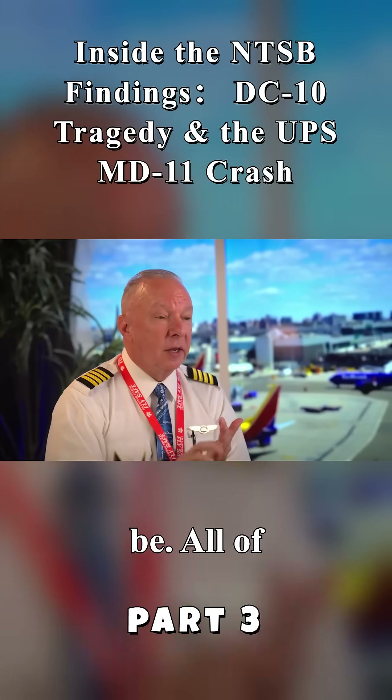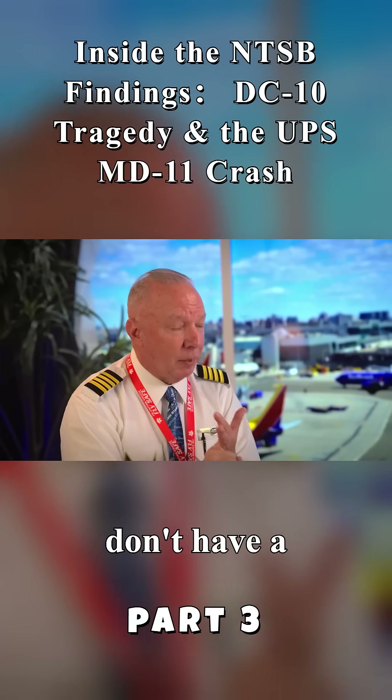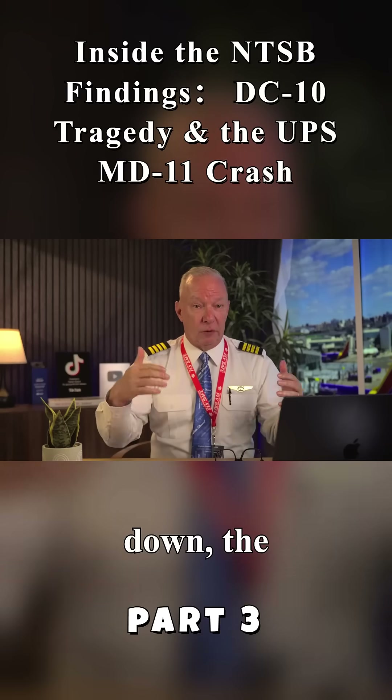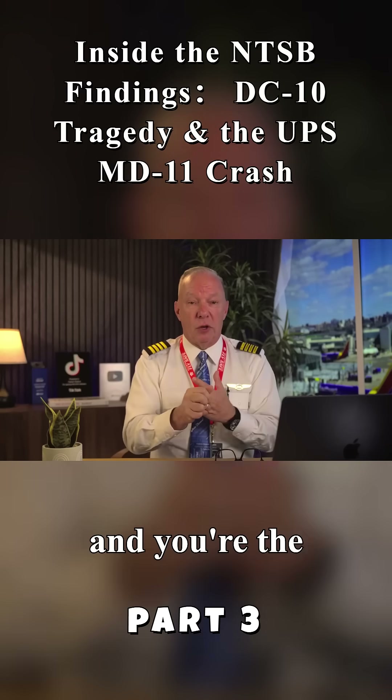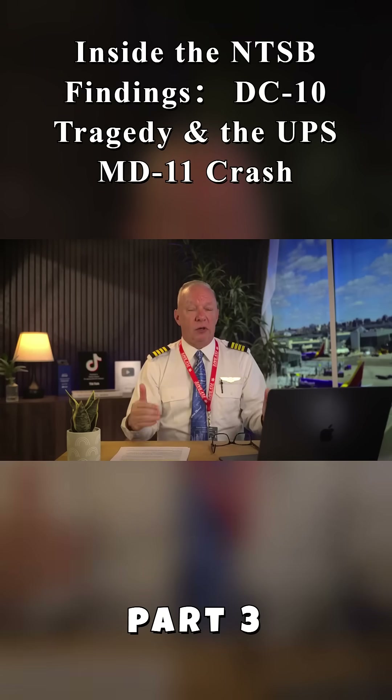It's the heaviest it's ever going to be. All of your power is up, so in other words, you don't have a lot of spare power. You're configured with the gear down, the flaps down, and you're the slowest — and again, most gas and everything else. You're the heaviest you're going to be at that point.